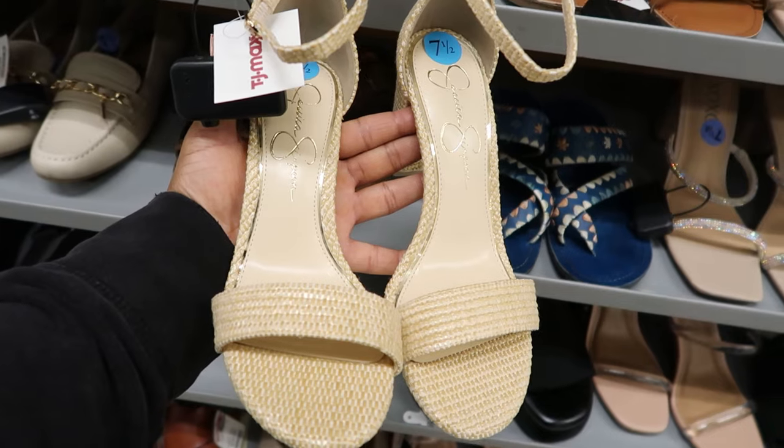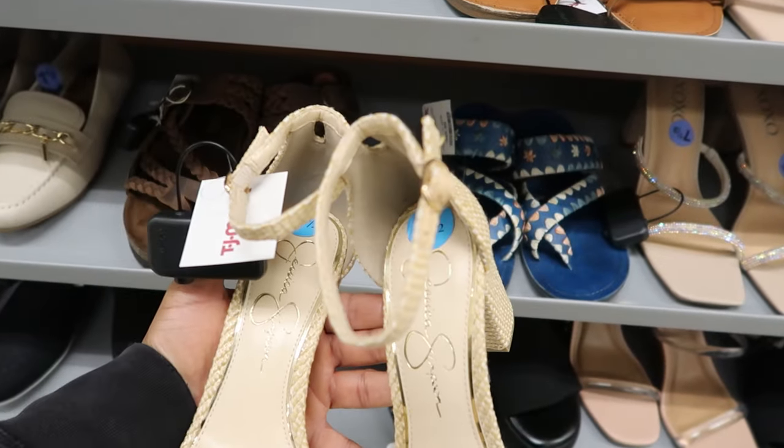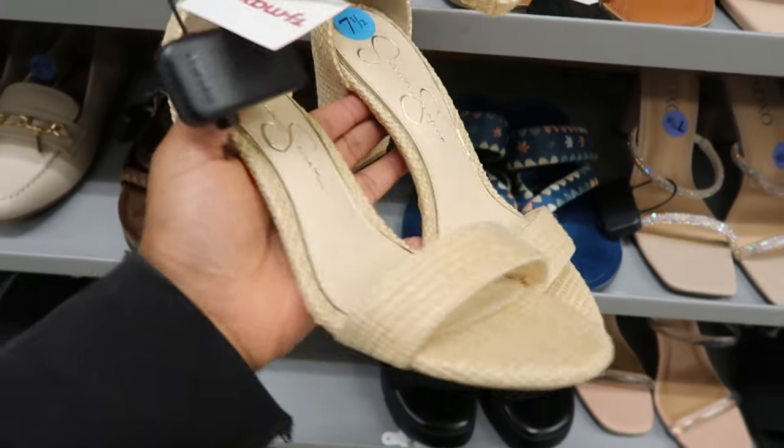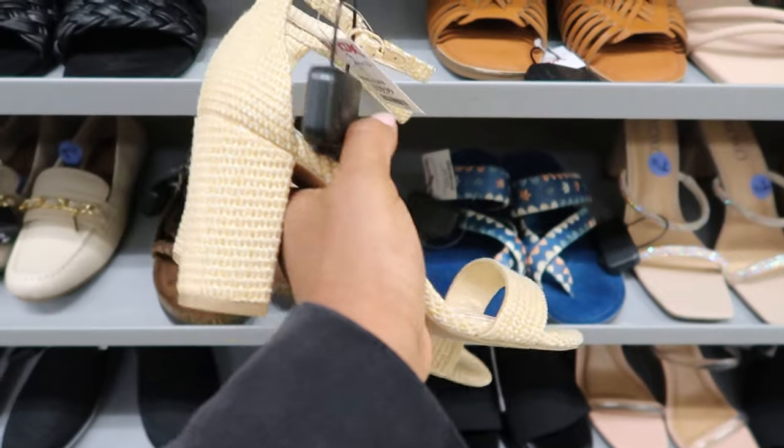They have these Jessica Simpson sandals right here. They have a strap detailing that goes around the ankle with a buckle. These have a really high heel on them. These are $29.99.